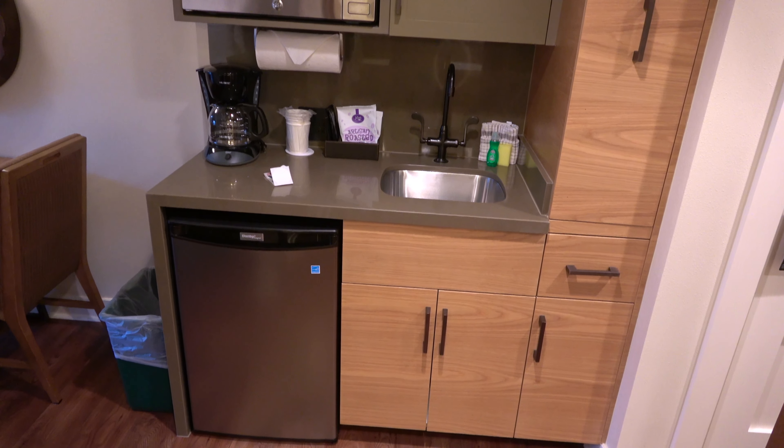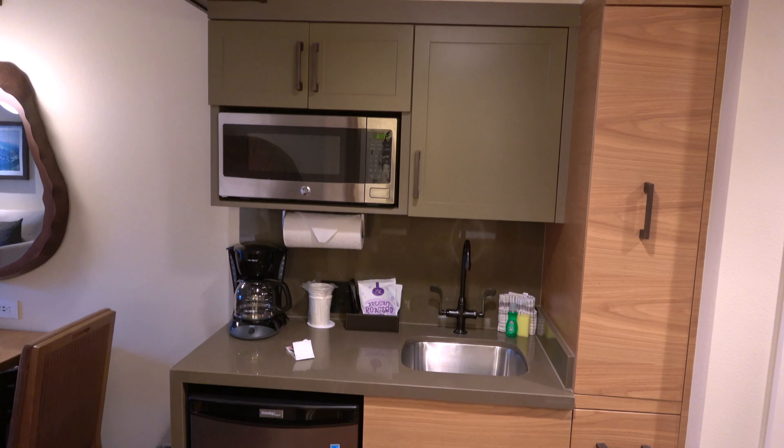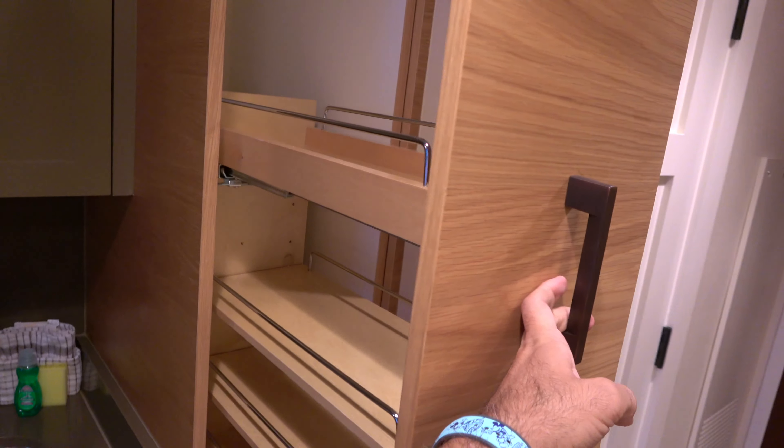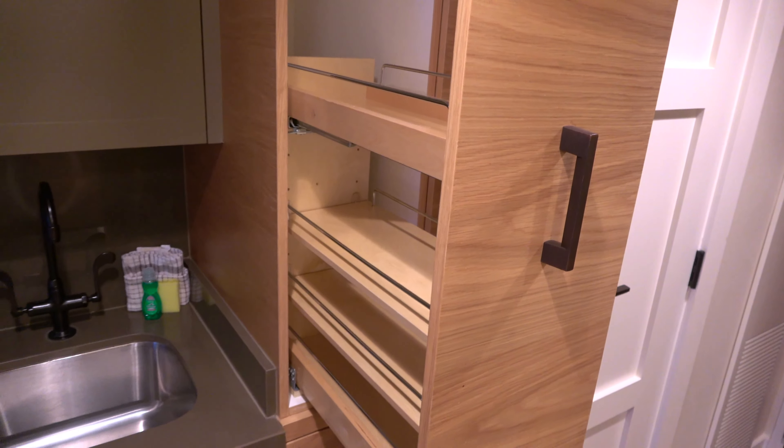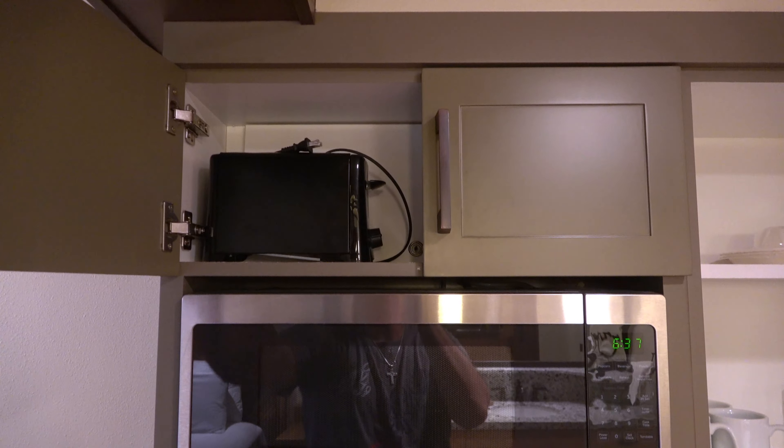Great tidy kitchenette with all of your essentials — fridge, coffee machine, microwave — and even this pullout drawer was really nice. And you've got your glasses, cutlery, and toaster.